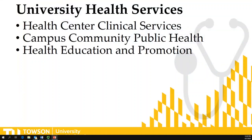University Health Services includes three areas on campus: the Health Center Clinical Services, the Campus Community Public Health, and Health Education and Promotion.